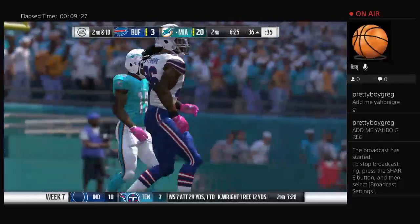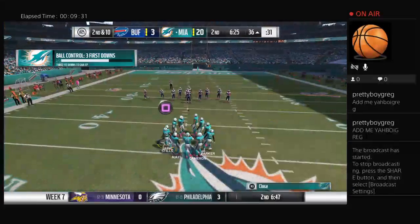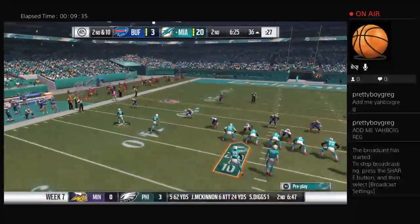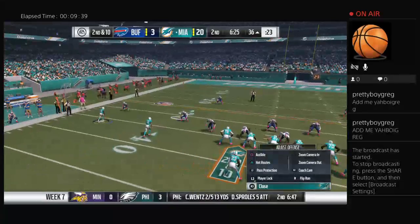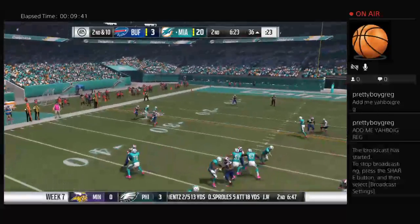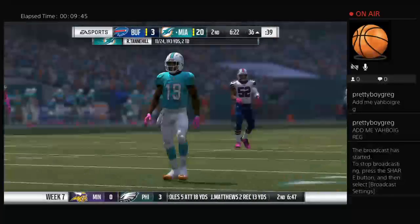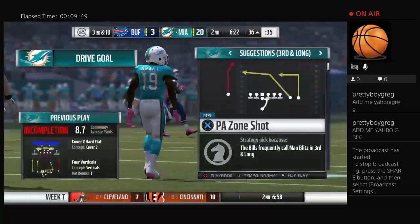When all else fails as a defender and you're not there in coverage, your best friend is exactly what we saw — a big play shot taken by the offense that unfortunately ended in a big drop. Second and ten, Tannehill once more, and that one was nearly picked — not sure he was accounting for the free safety. Third down coming up.